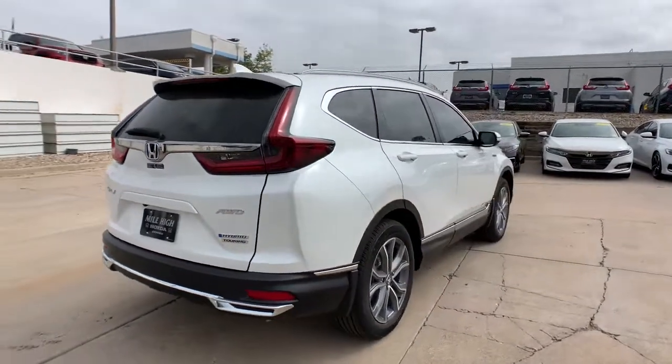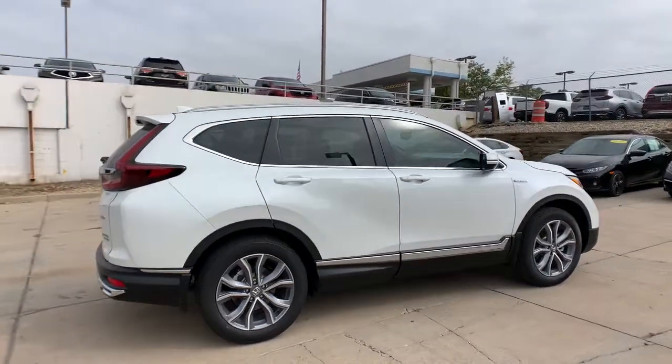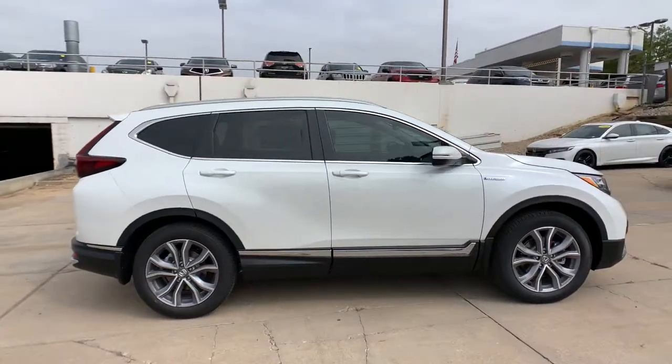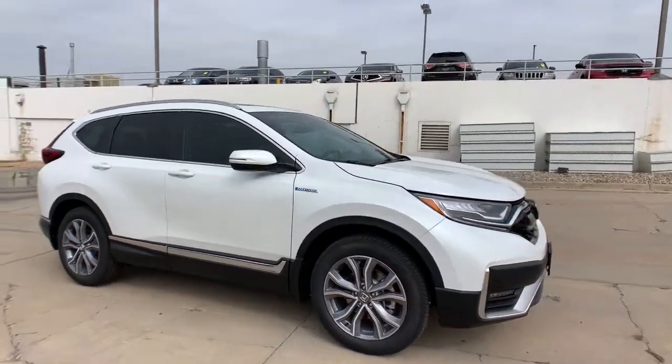All-wheel drive, sun and moonroof, keyless entry, navigation system, keyless start, premium sound system, woodgrain interior trim, satellite radio, lane-keeping assist, heated mirrors.